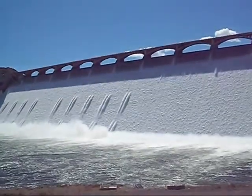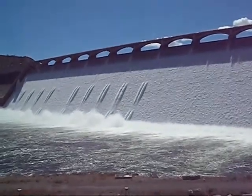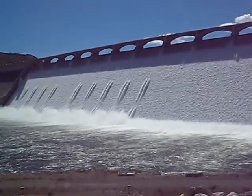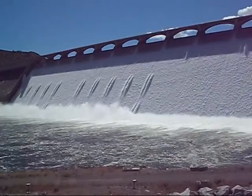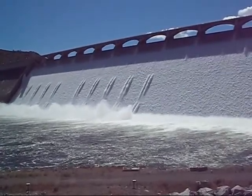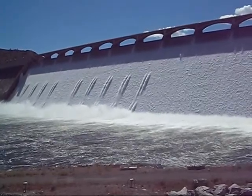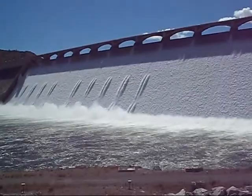So there you go — everybody's been to the Grand Coulee Dam today and seen water coming over the top. Now I'm going to let it run for a minute and just be quiet so you can hear it. It's a beautiful sound. Thank you everybody for visiting today. Bye.